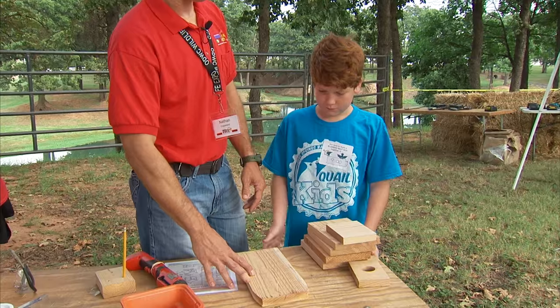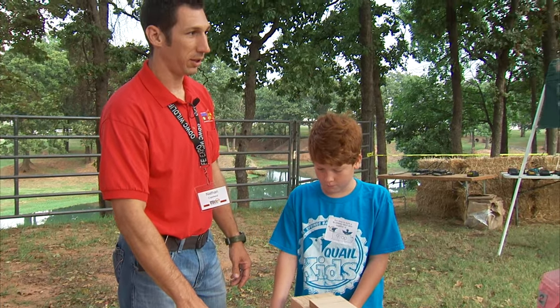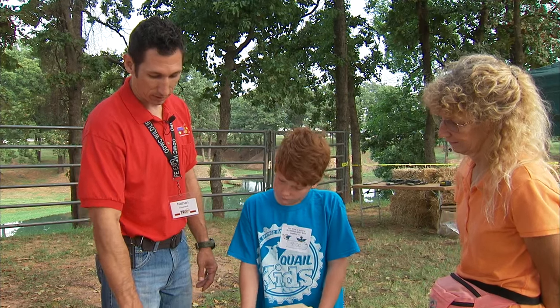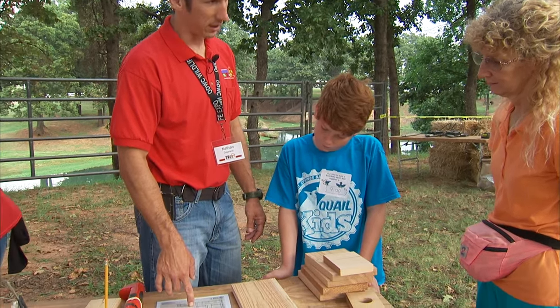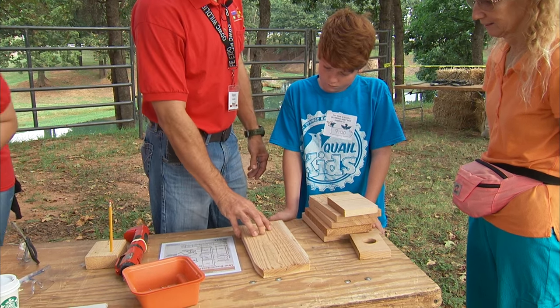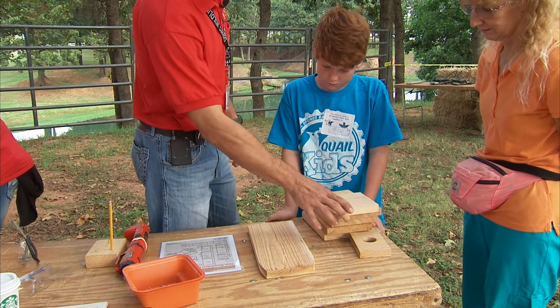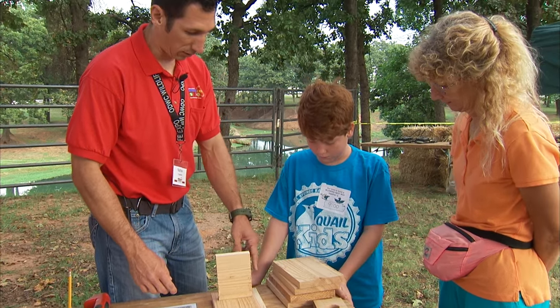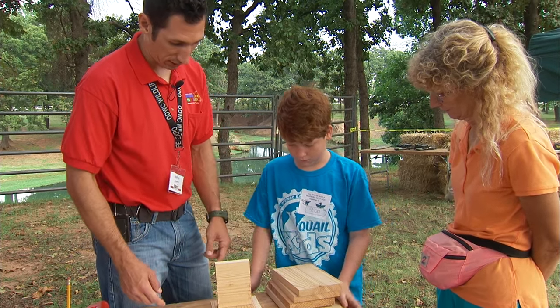So we have cedar right here — these are our fence panel planks and we just cut them up to match the descriptions on our plans. You can take some of these plans home if you want to build more bluebird boxes. This is going to be our back panel, this short piece will be our floor, and these are going to be our sides, the front, and the roof. You want to get one of those and put one on each side.